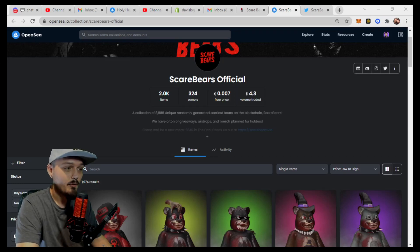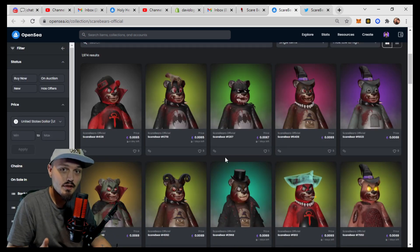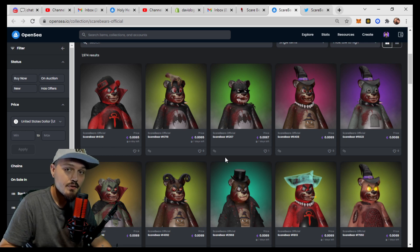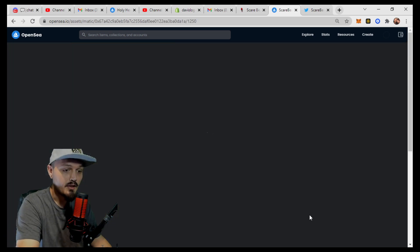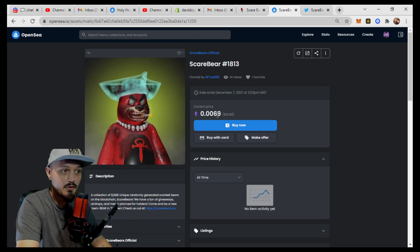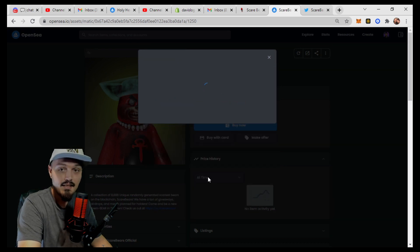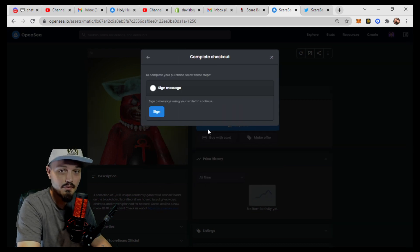Alright Hustle family, I hope you're having an amazing and profitable day. We're going to start this video off by buying one of these guys off the floor and giving them away to one of you. So stay tuned to see how you can get one of these for free. I really like this guy right here for $0.0069, about $32. So we're going to buy him right now, and we are going to give him away for free to one of you.